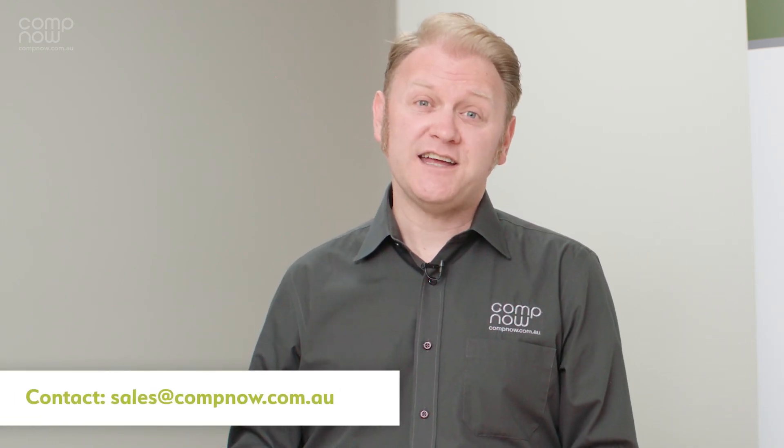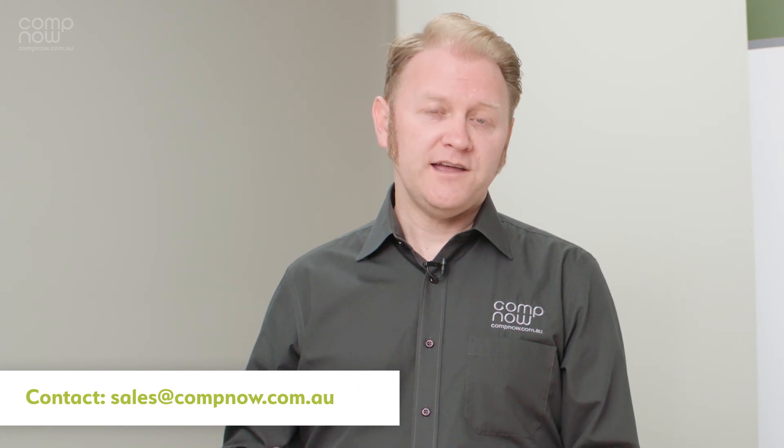Thanks for watching. We've got some other videos where we'll go into more detail on technologies such as deploying or reprovisioning Apple Silicon devices. We're also going to create more content as more functionality and features come to light. If you have any questions at all, don't hesitate to reach out to CompNow — we'd love to help you work out how to get these technologies working in your environment.